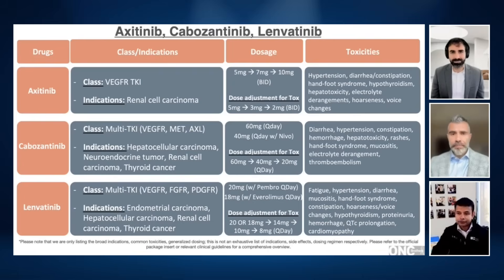I do the same thing with lenvatinib. I start with 20 milligrams or 18 milligrams depending on the scenario. I tell patients, I have no expectation that you're going to maintain this dose — rarely am I able to do that. I always tell them, call us if you're having toxicity and don't try to be a hero. Stop the drug, dose reduce as needed. The reason we're focused on dose is because these side effects are often dose dependent: hypertension, diarrhea, hand-foot syndrome. Monty, any clinical pearls around managing these common side effects?